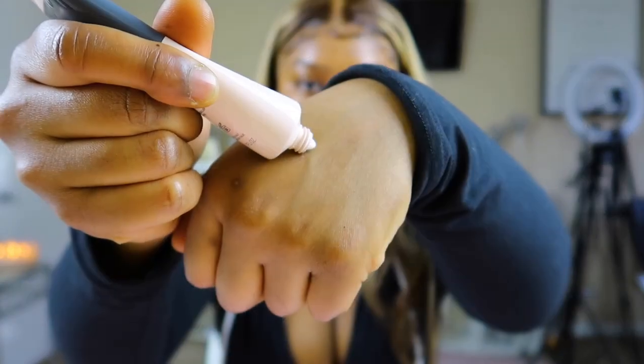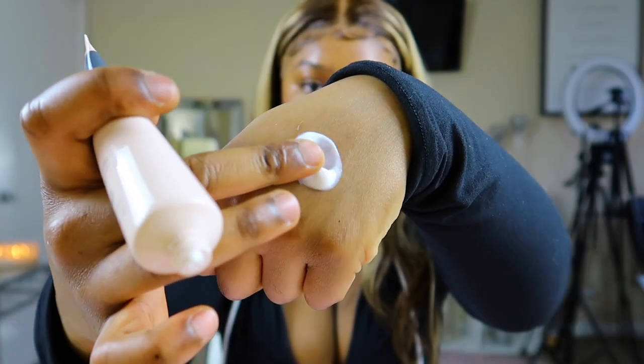I already went ahead and primed my face with the Bite Game Changer Optimizing Primer — this is for normal to dry skin, so it's really like a moisturizer. I already added some but I'll add more. I feel like my face looks a little red — I don't know if you can see it in this area.